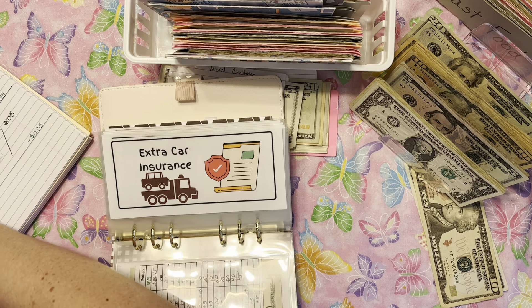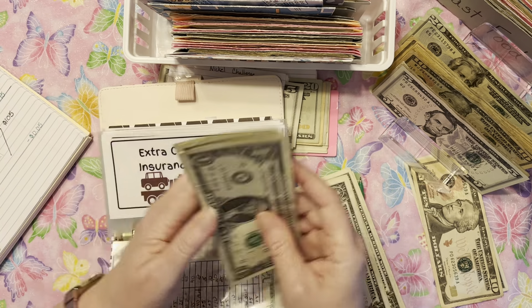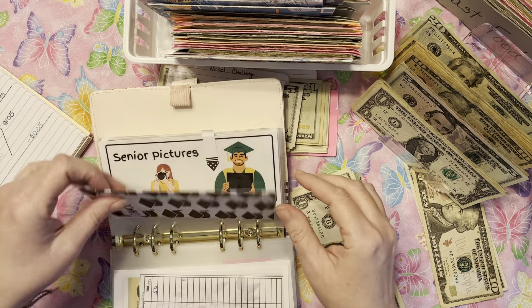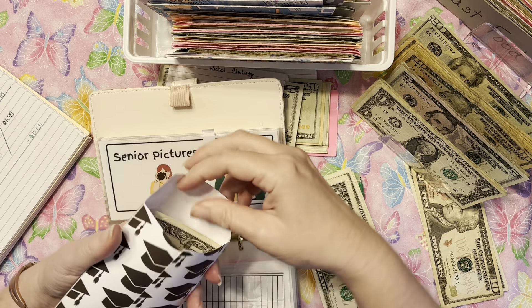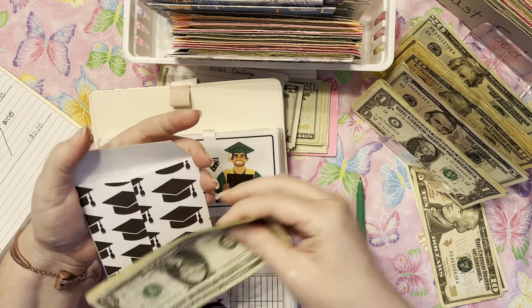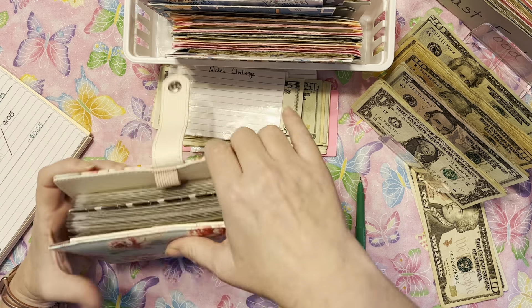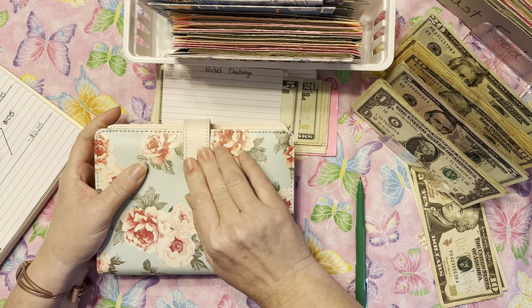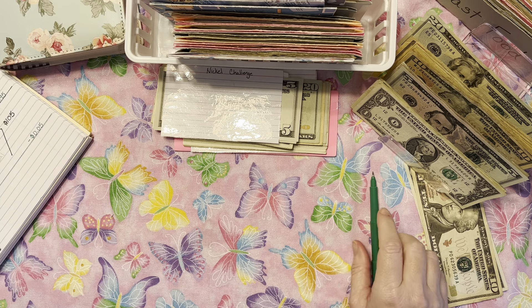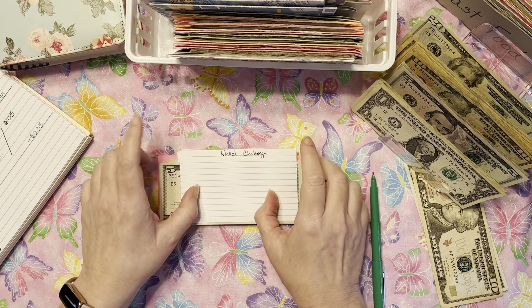His senior year envelope is also going to get $5. Even though we're trying to get out of debt, life still happens and we need to plan accordingly. Zero-based budgeting helps us plan to make sure we have money to cover those things. Those are all of our high priorities. Now onto savings challenges.